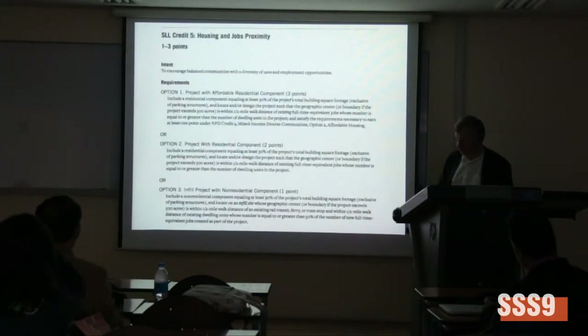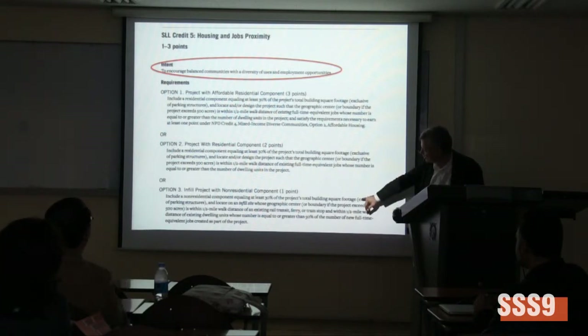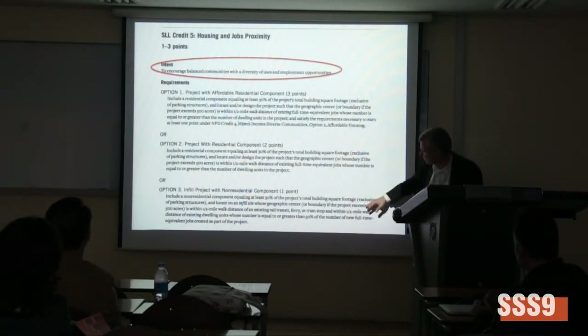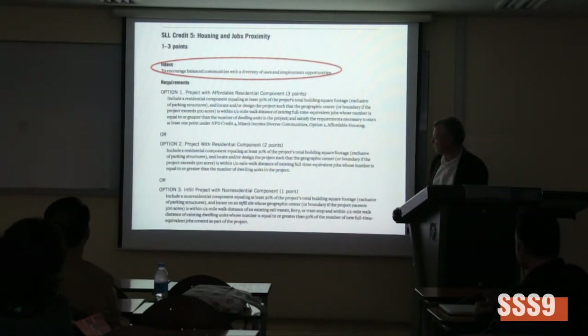For instance, one criterion stresses a more general description to encourage balanced values and diversified uses and employment opportunities. That is interpreted into different variants of how you can accomplish that to get the certificate. For example, you can either include a non-residential component equaling at least 30% of the building's square footage.